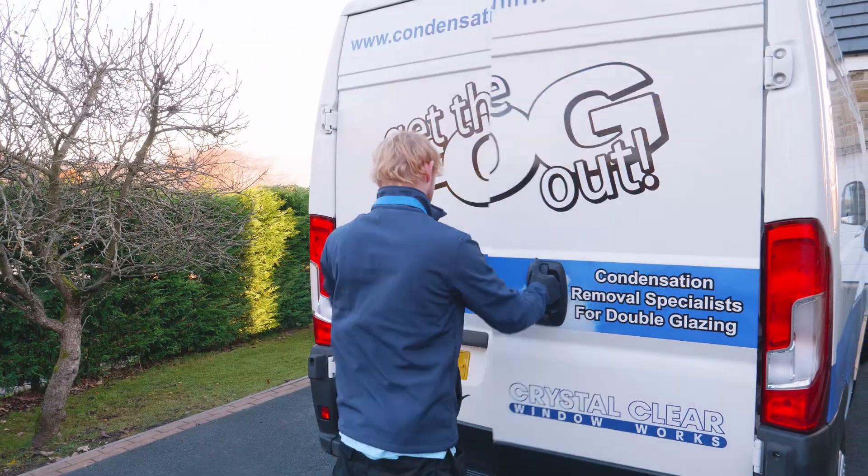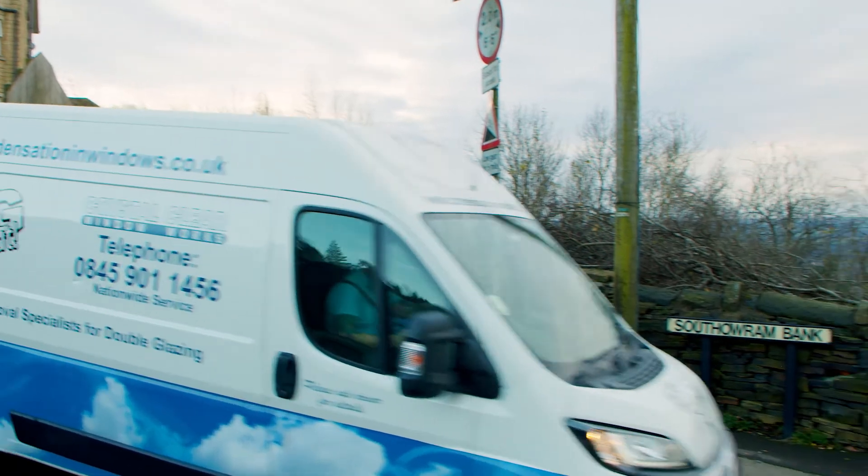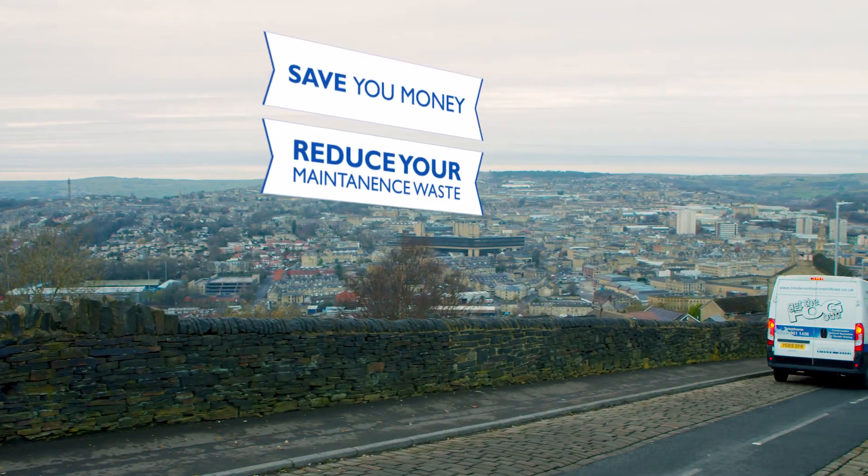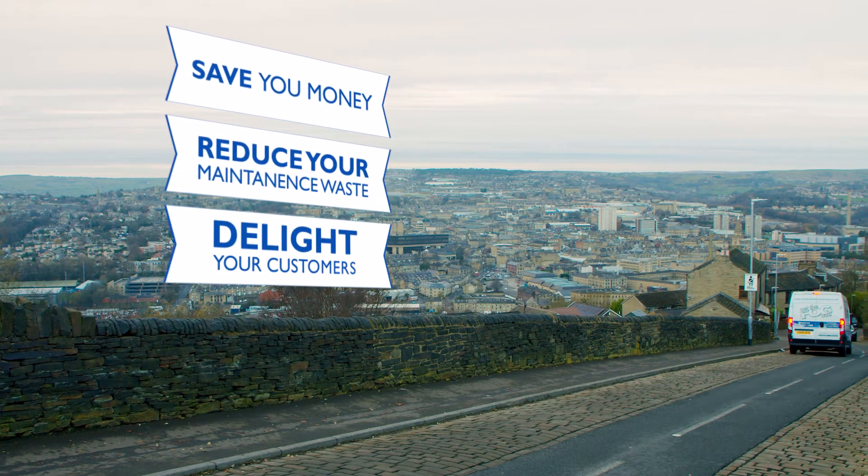At Crystal Clear, we care about your priorities. We will save you money, we will reduce your maintenance waste and we will delight your customers.